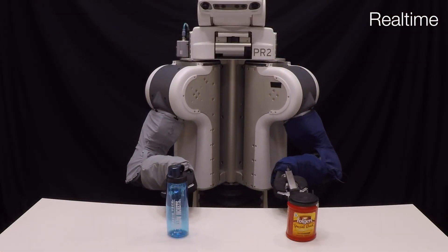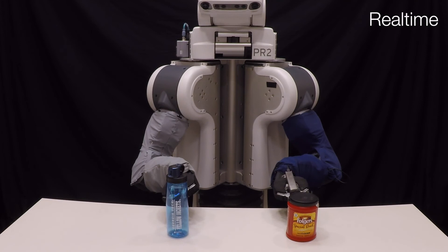Through this work, we have demonstrated that spectroscopy presents a reliable and effective way for robots to infer the material properties of everyday objects found in household environments.